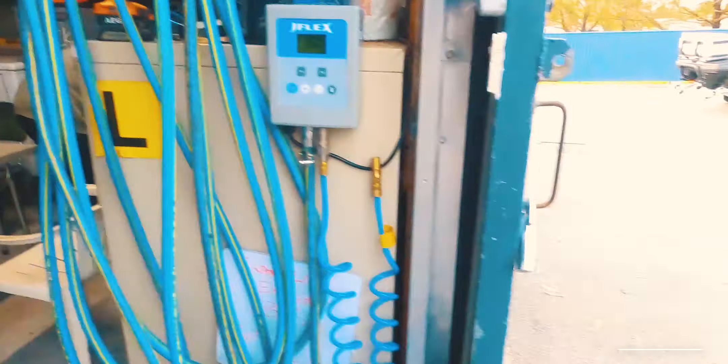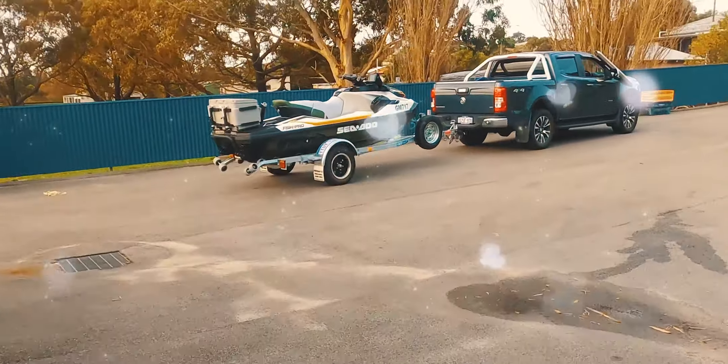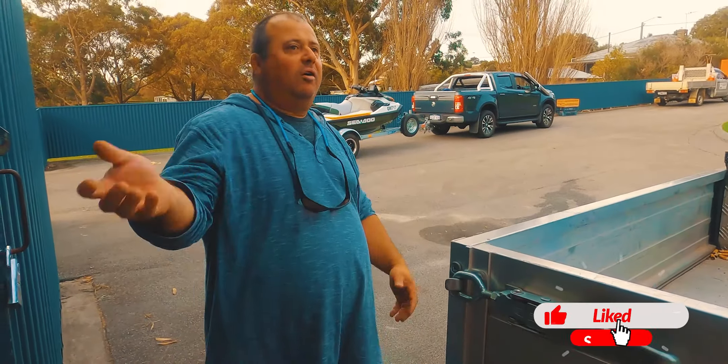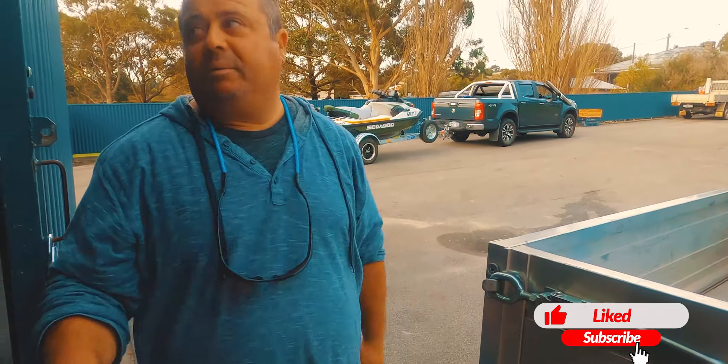We're just going to go fill up the boat and the jet ski. Getting ready - we just went shopping, packing up the fridges and all the dry store stuff. We're going to be heading to Bremer in the morning, see what happens. So we'll be getting ready tonight - rigging up lines, rods, jet ski. It's been fuelled up and we put hooks and lines and rods on.